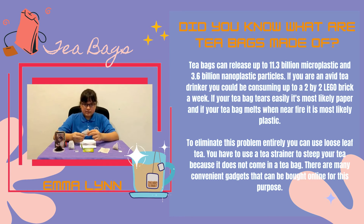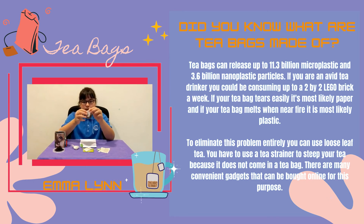Oftentimes it is hard to tell if your teabag contains plastic. If so, you can try to rip the edges or burn them. This is a paper teabag — it rips easily. This is a very plasticky teabag — it feels silky and does not rip easily.